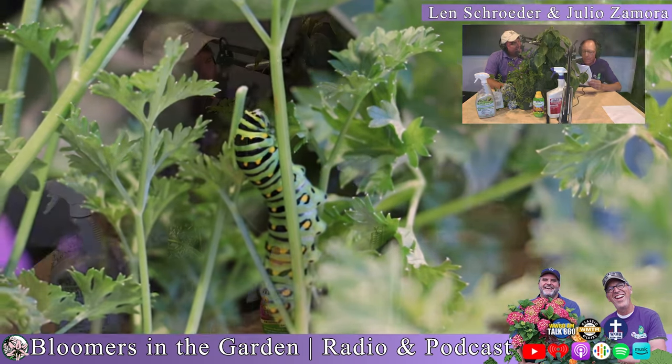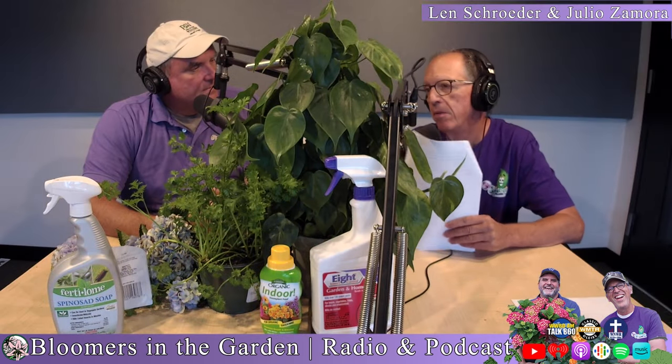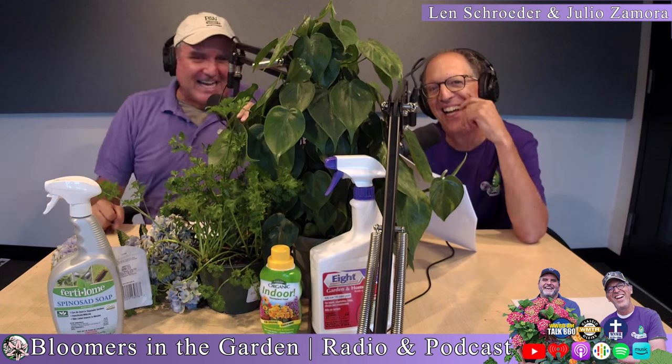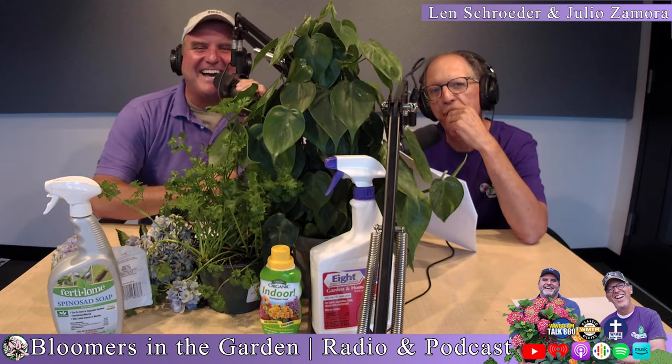Anything to add about Crepe Myrtles? If you have the tree form, you need to get up high on it. So be careful when you're working at 15 to 20 feet. Use a pull saw.